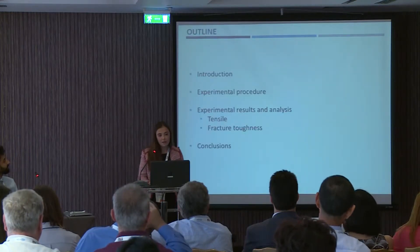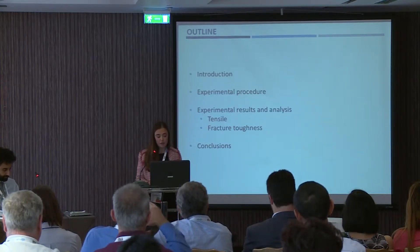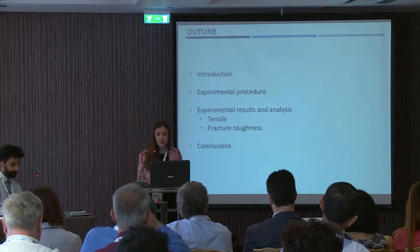Concerning my outline, I will first introduce, then explain the experimental procedure, and then speak about the results, the analysis, and conclude.